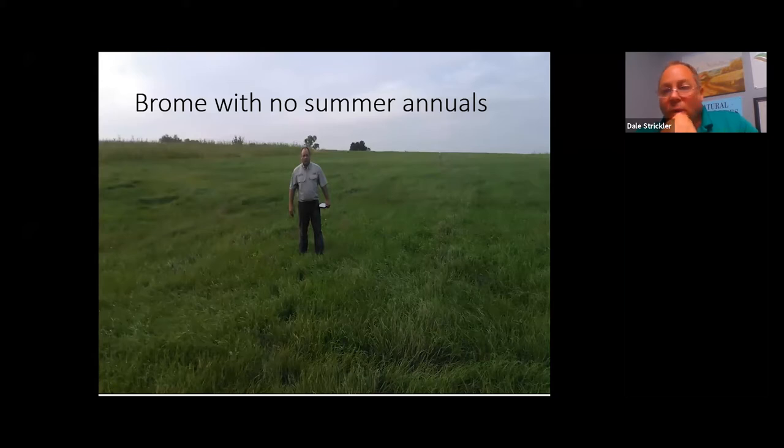Cool season grasses simply do not grow well once air temperatures consistently exceed 90°F — roughly late June through late August or early September. A 2016 photo of smooth brome north of Topeka, after 16 inches of rain in July and August, illustrates how ankle-high to boot-top-high growth is the best brome can do in September. The question is whether there's a way to get more out of that brome — and there is.